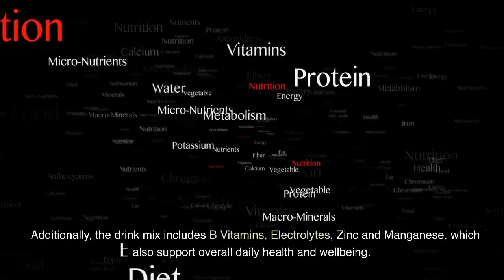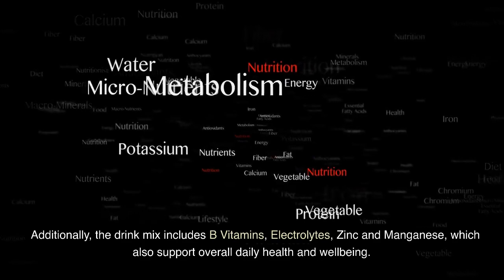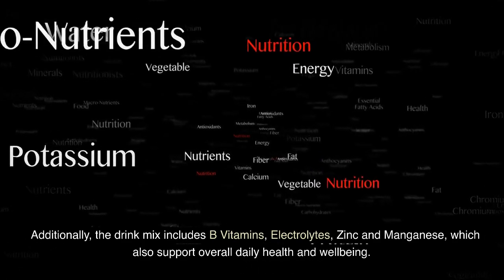Additionally, the drink mix includes B vitamins, electrolytes, zinc and manganese, which also support overall daily health and well-being.